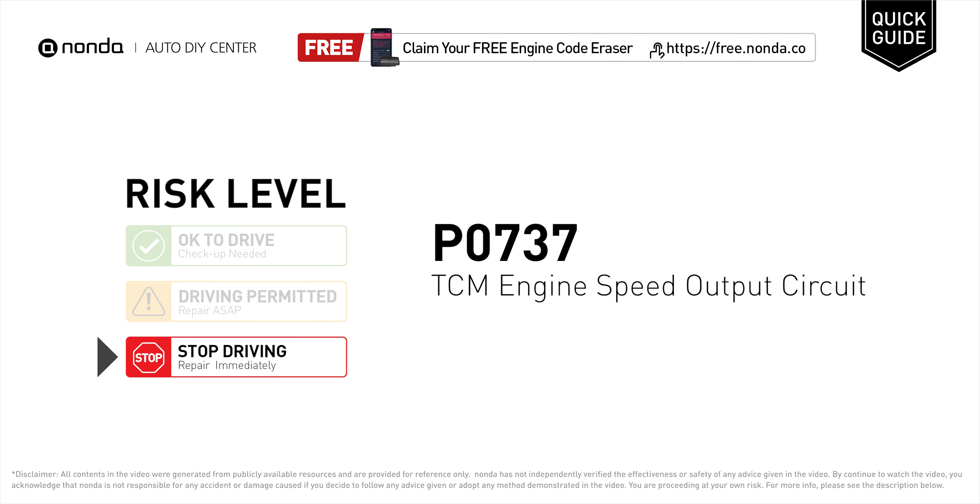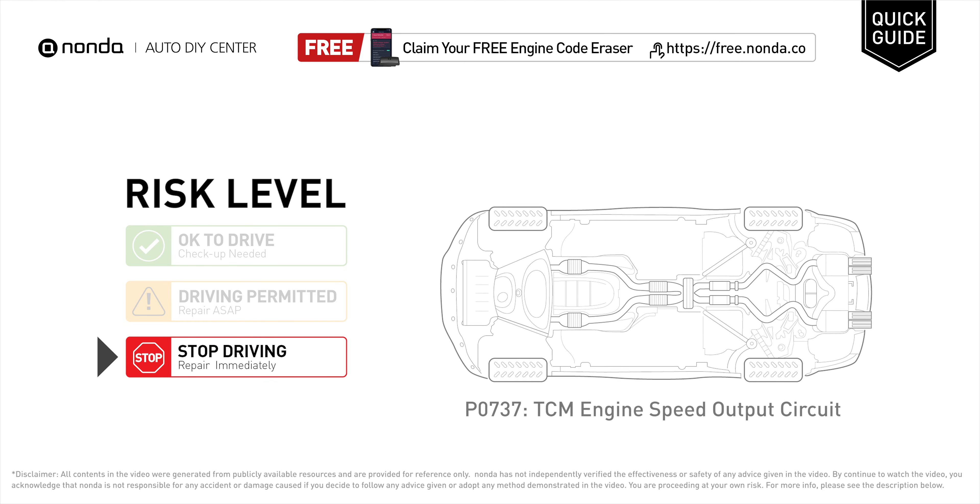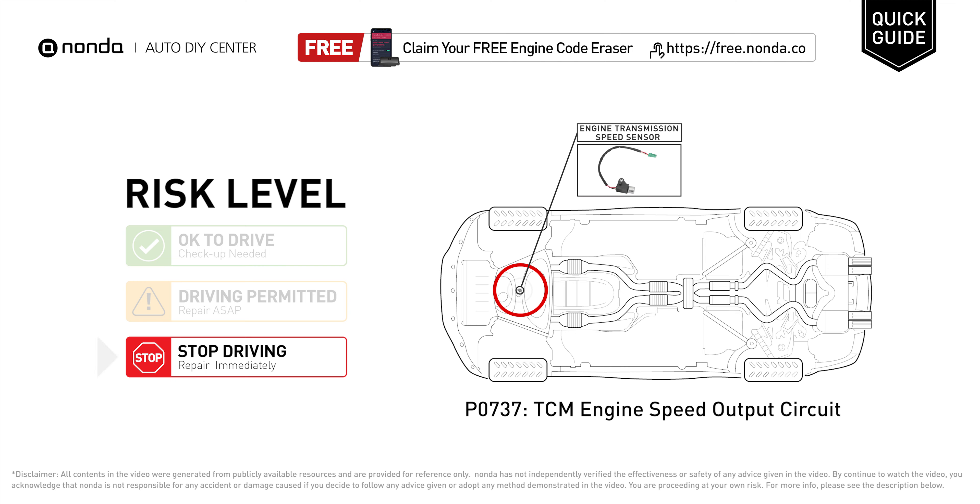P0737 is a diagnostic trouble code for TCM engine speed output circuit malfunction. Under this circumstance, stop driving and repair your vehicle immediately. It means that an error is detected with a signal from the engine speed output sensor in the transmission control module.